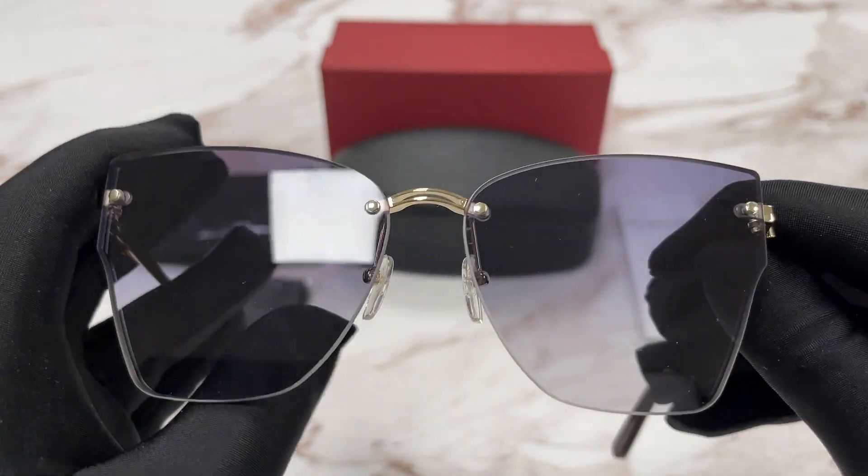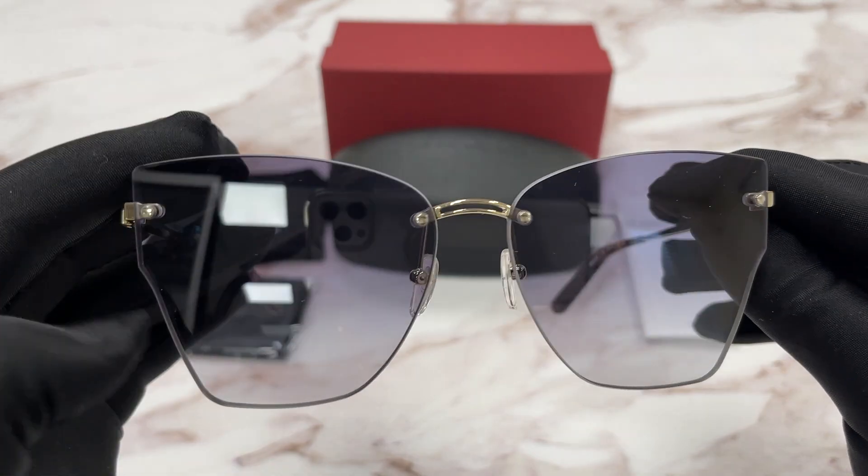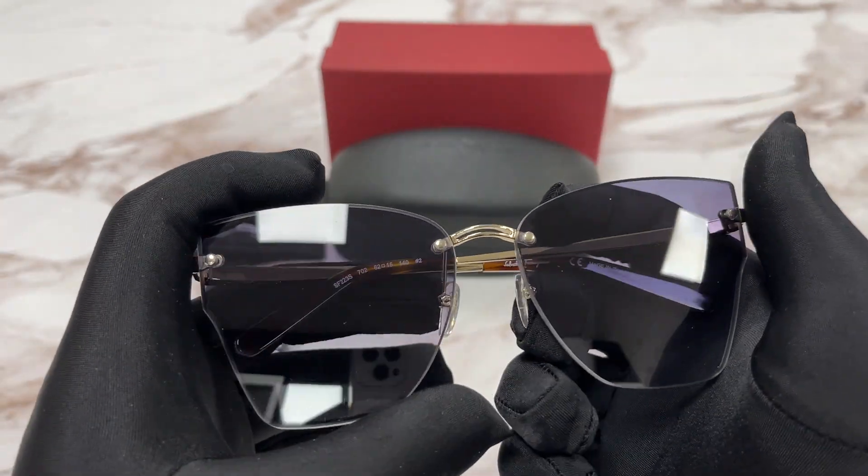The lenses are a violet gradient color and the style is the famous Fashion Butterfly.